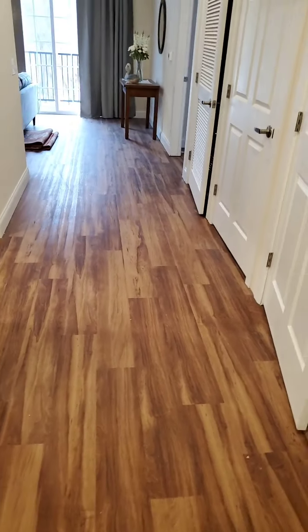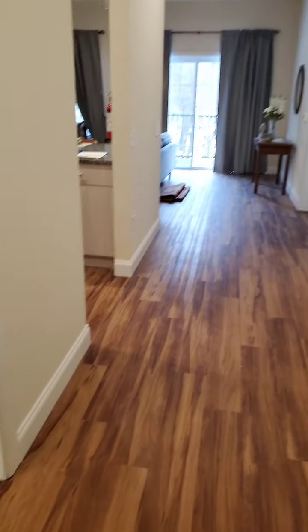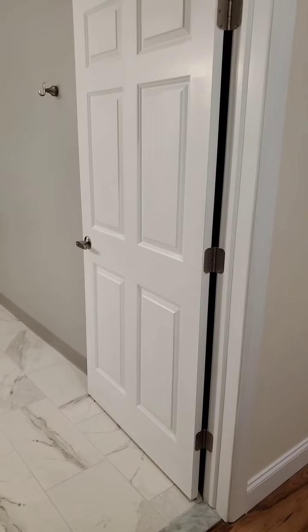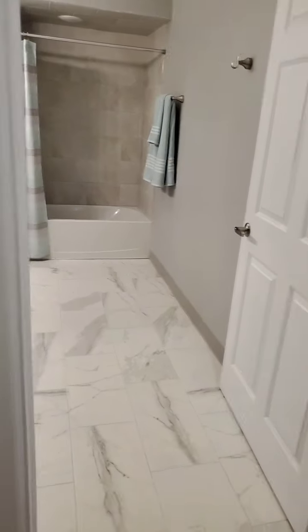Hi everybody, it's Gloria Benerosh with Heritage House Sotheby's here at Geick Park Residency. They are luxury apartment rentals for vibrant, thriving 55-plus, and I'm now in the two-bedroom two-bath model, so let me show you around.